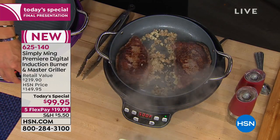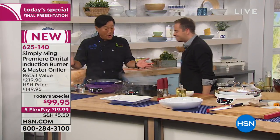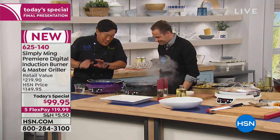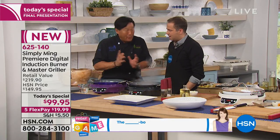What is an induction burner and why do I need one? Induction cooking has been around for three or four decades. I was probably the first one to popularize it here.